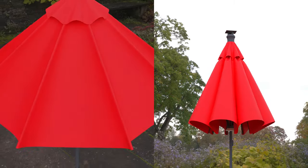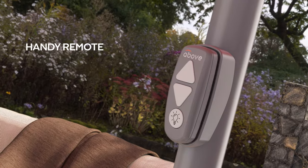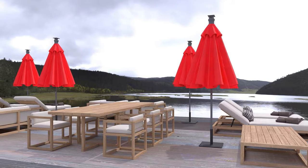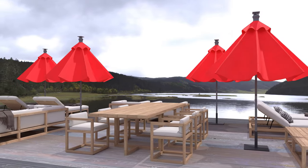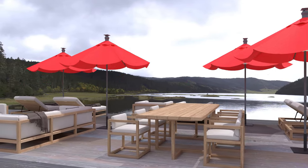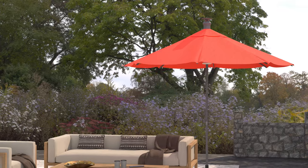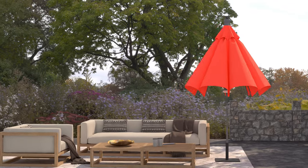A handy remote provides easy control over entire groups for extra efficiency and convenience, saving you precious time and extending the longevity of your umbrellas. Additionally, each umbrella can be equipped with a wind sensor, which automatically closes the umbrella upon detecting severe weather conditions.